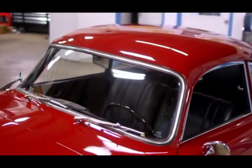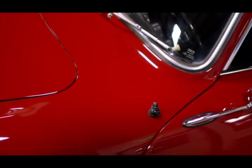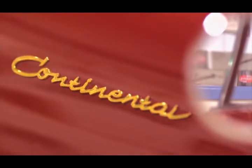You can quickly distinguish a Pre-A model by looking at the unique V-shaped windshield. For this extensive renovation, Treasured Motor Cars performed exhaustive research to find the original color, which was discovered to be Turkish Red.